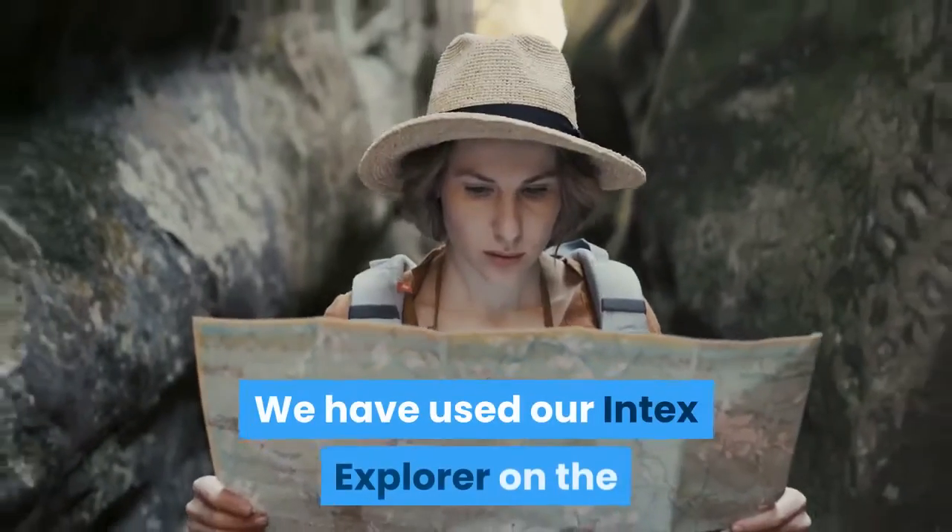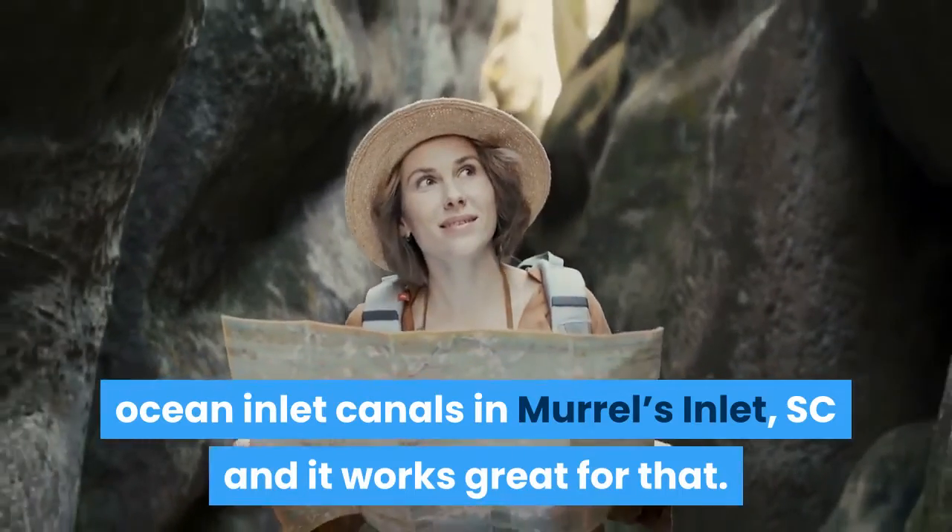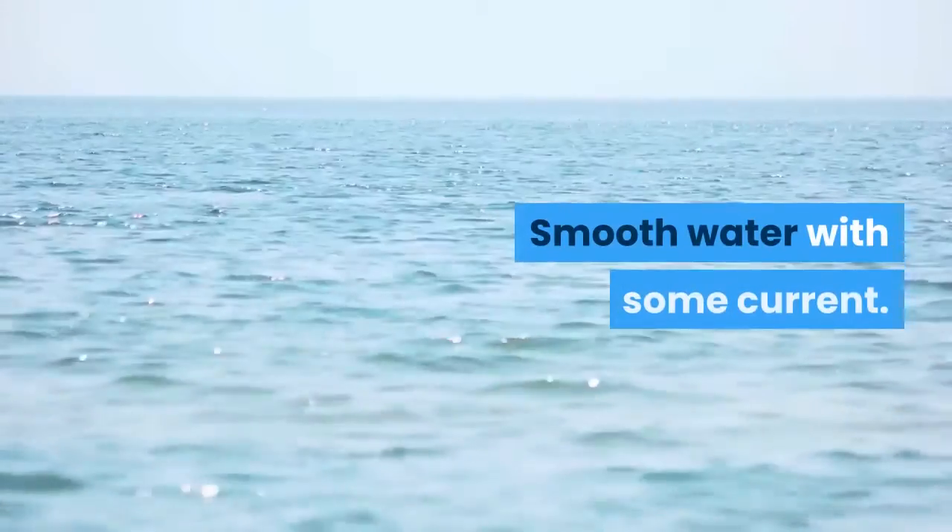We have used our Intex Explorer on the ocean inlet canals in Murrells Inlet, SC, and it works great for that — smooth water with some current.